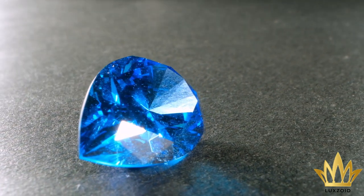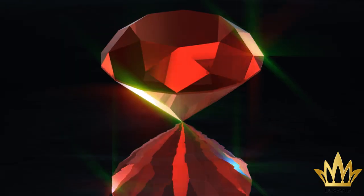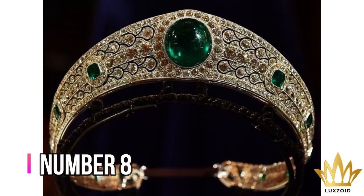This bracelet comes with different precious stones, including sapphires, emeralds, rubies, and of course, diamonds.